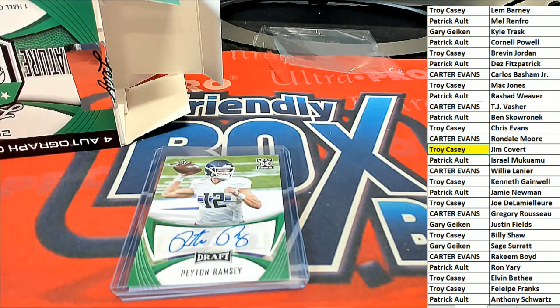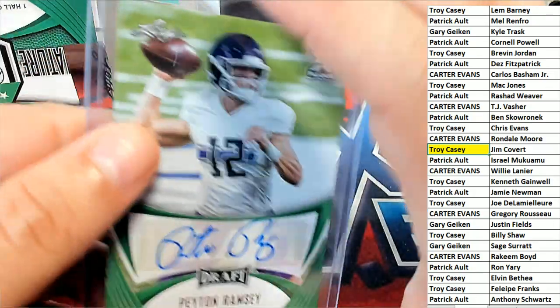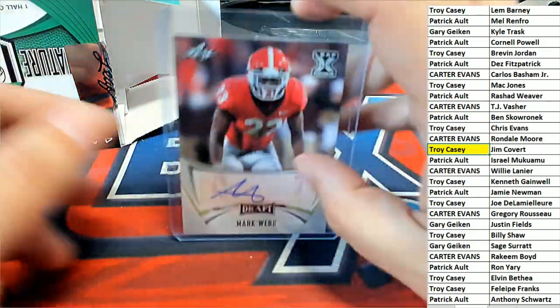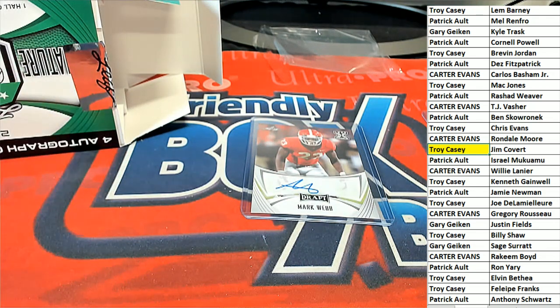Peyton Ramsey comes out next — he's not on the list, so he'll be randomed at the end of the break. Mark Webb also pulled, and he's not on the checklist either.